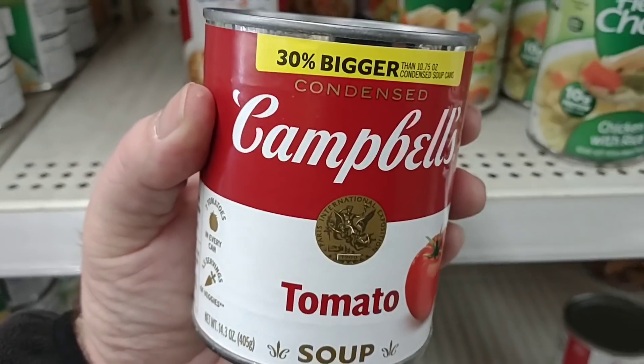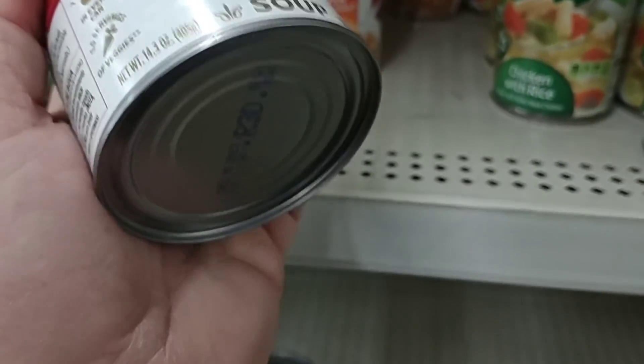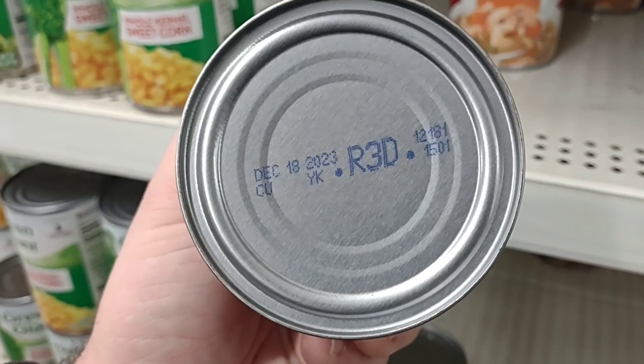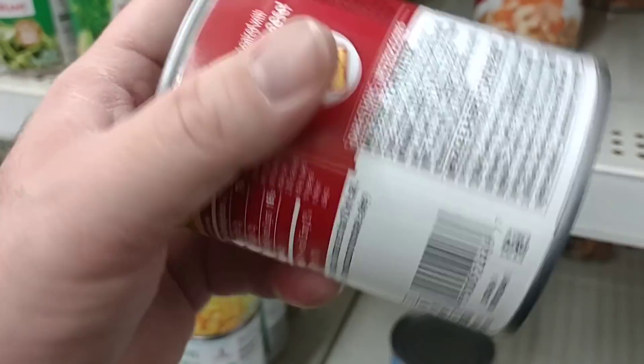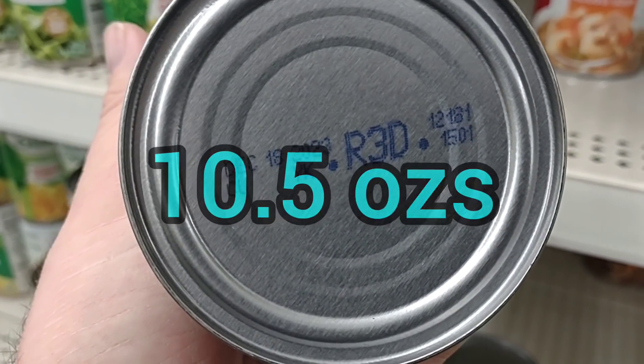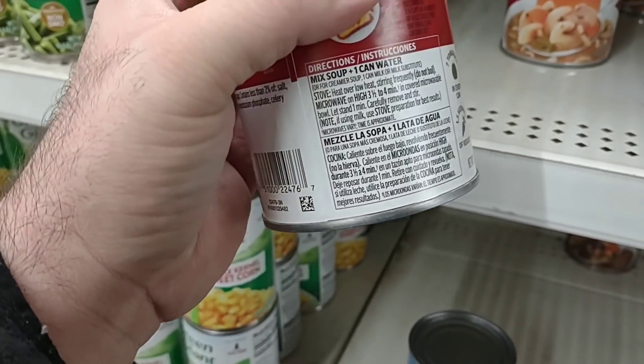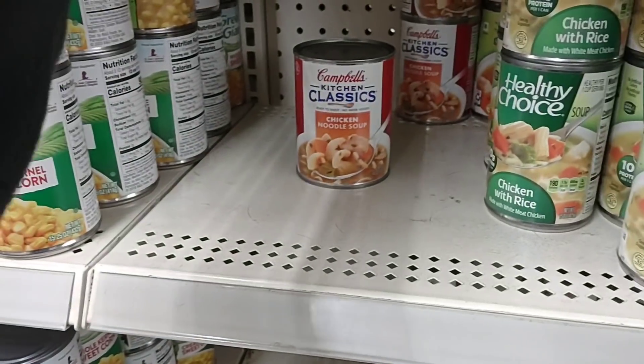I did want to point out that they have Campbell's tomato soup — 14.3 ounces for $1. I think the regular size cans at Kroger are just 14 ounces, so this is a little more. This expires December 18th, 2023 — good for about two years. Pretty good.